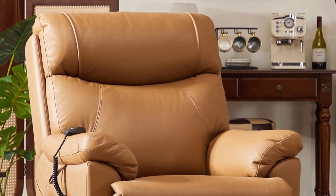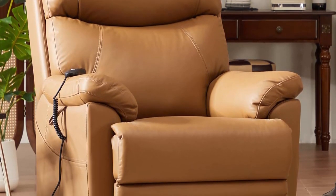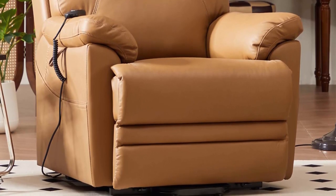This Power Lift Recliner Chair is made of top layer leather on the front side wherever your body touches, including back, seat areas, foot rest and arm rests. Elegant genuine leather with nice hand stitching, which makes it a comfortable and premium chair.